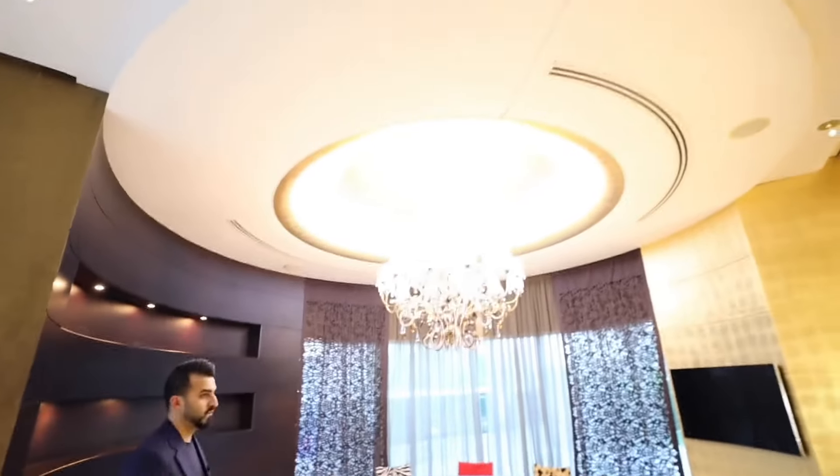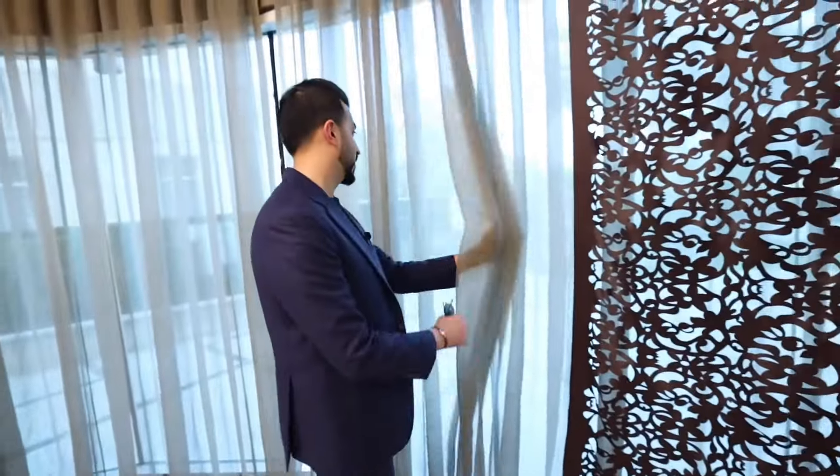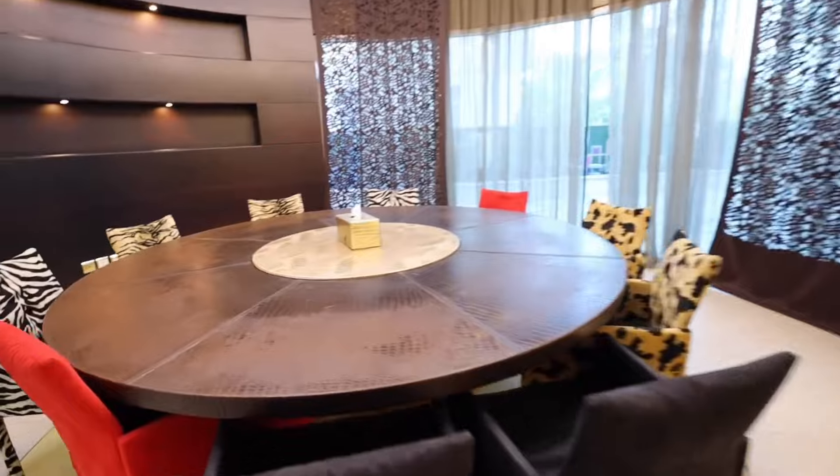Right over here we have the dining room, and you've got a great view of the lake. This is beautiful, guys — look at this. All of this is gold, and then you have crocodile leather here. Bro, this is the best dining room I've ever seen.